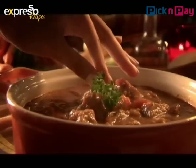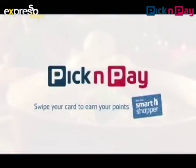Great ingredients served piping hot — a perfect combination, like you and Pick and Pay.